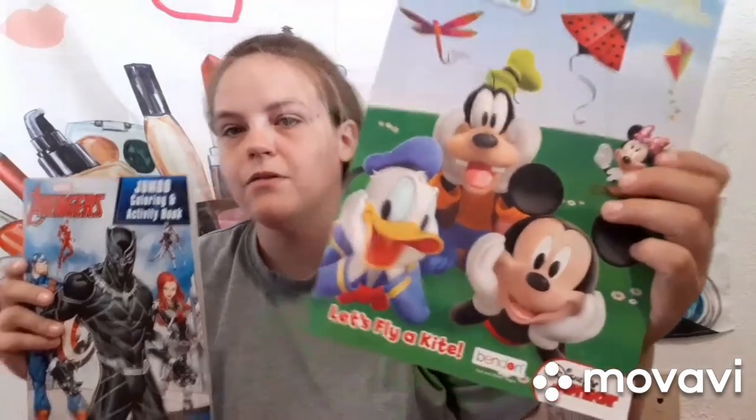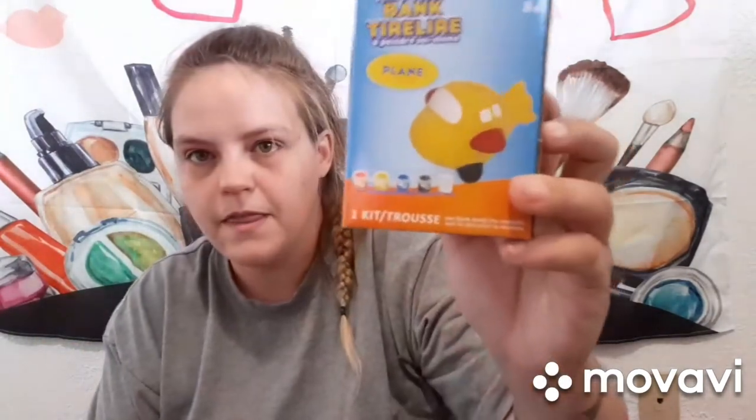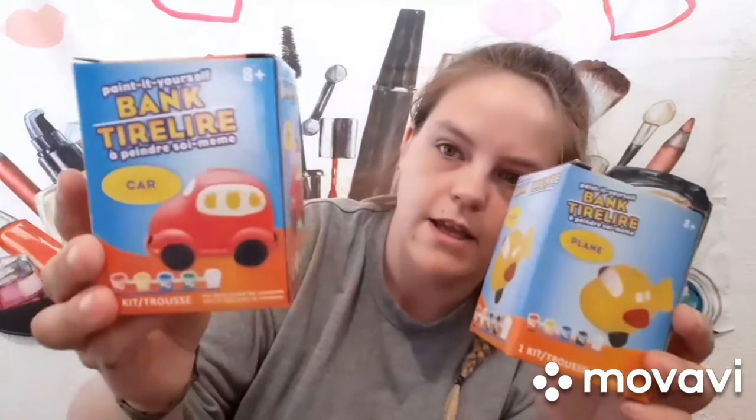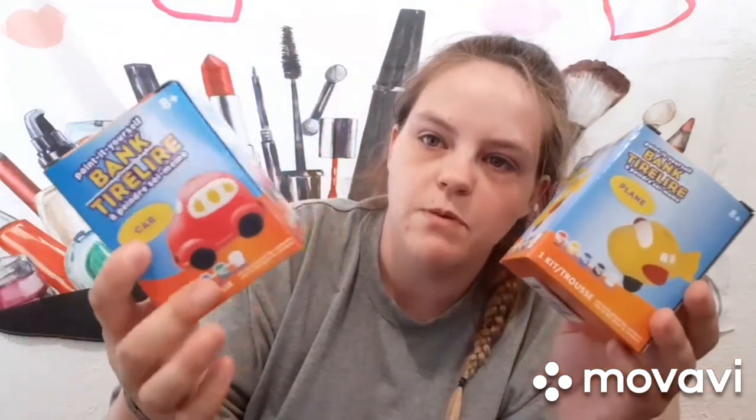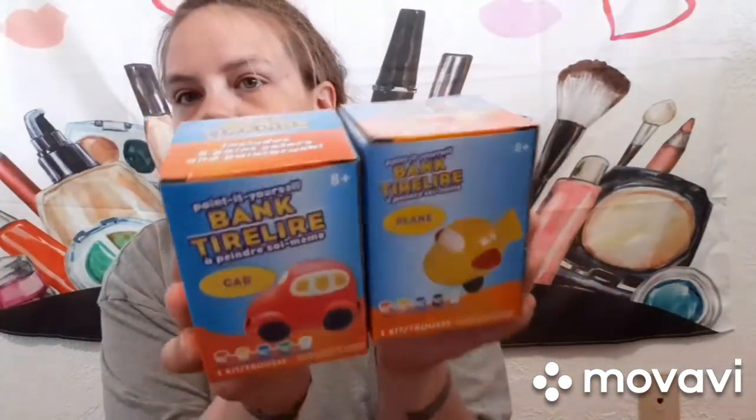They each got a coloring book — Matthew likes Black Panther and Casein Ray loves Mickey Mouse. I cannot wait to sit down and color with them! And then they each got piggy banks — Matthew picked the airplane and Casein picked the car. They come with paint and a paintbrush so the boys can paint them however they want, and then it doubles as a piggy bank.